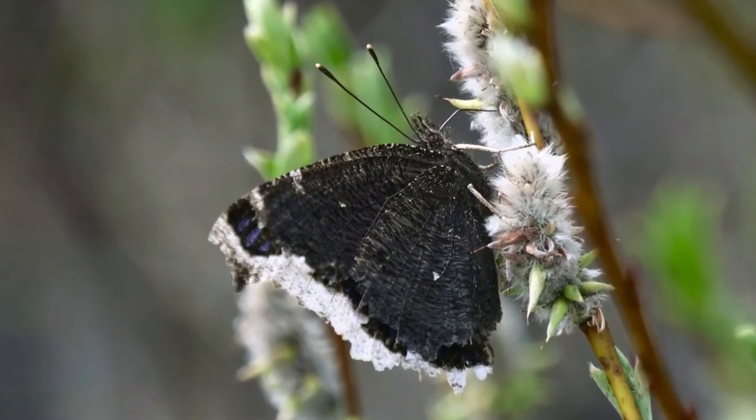I wonder where a morning cloak gets its name. I wonder what special adaptations morning cloaks have to survive the winter as an adult. I wonder what other butterflies here in Minnesota will winter as an adult and come out early in the spring. I wonder what you wonder.